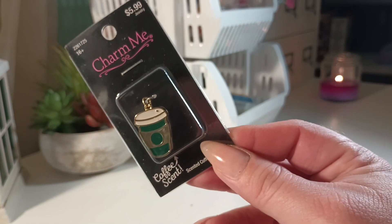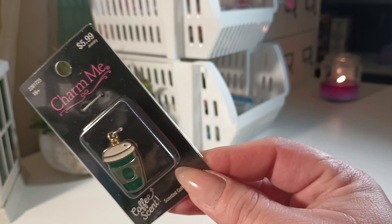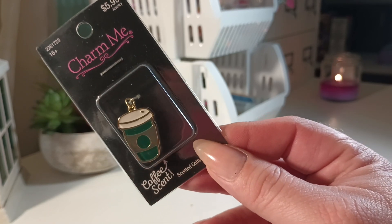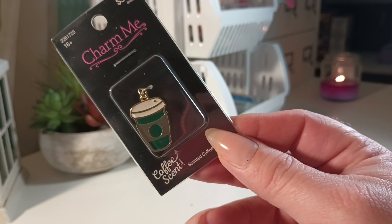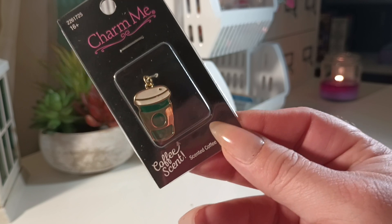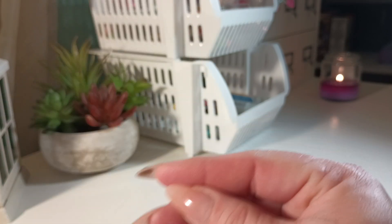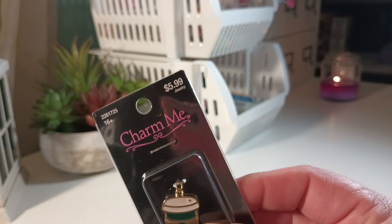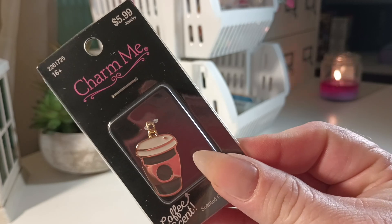Hey ladies, I wanted to come on and share a long overdue collective Hobby Lobby haul with you guys. Before I start, I just wanted to apologize for not posting — I've just been busy in life and dealing with some things honestly, but I'm okay. I just want to let you guys know I haven't gone anywhere and I'm still here. We're gonna jump into this haul so I'm able to upload it. I've noticed if I go over like 20-21 minutes it won't upload.